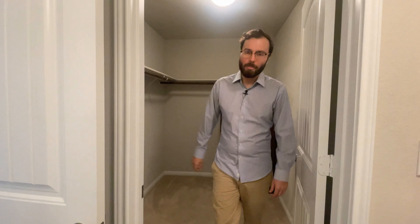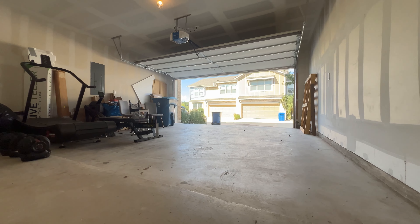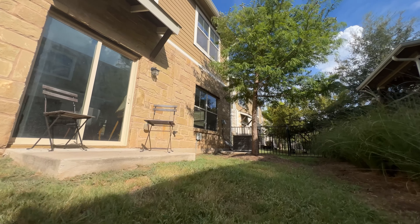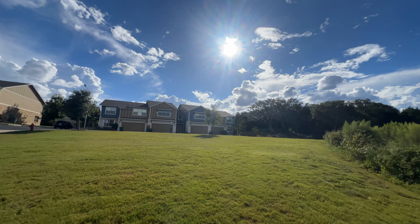Let's make our way back downstairs and I'll tell you a little bit more about the house. The condominium also features a two-car garage, a fenced-in backyard, a community picnic shelter, and a couple of dog parks.